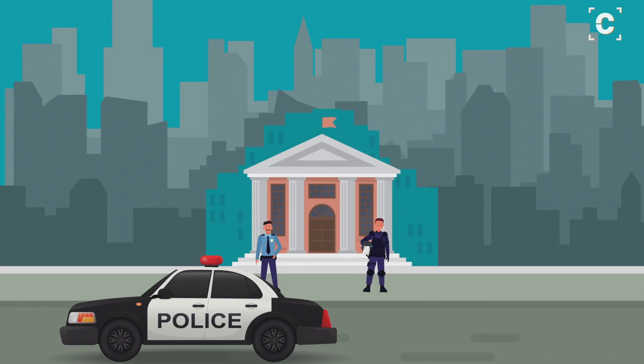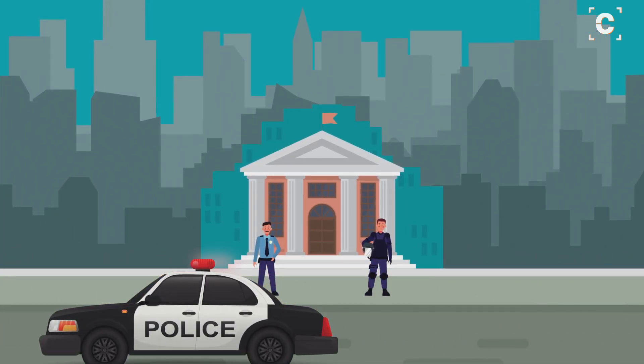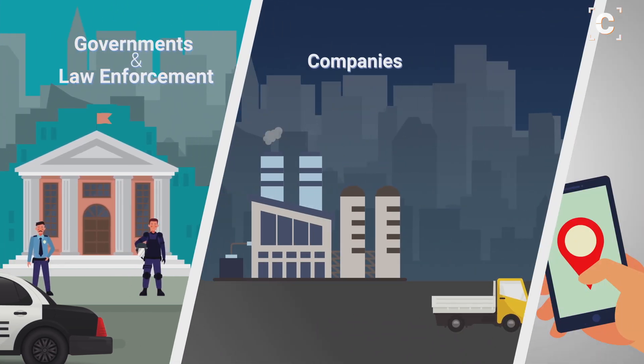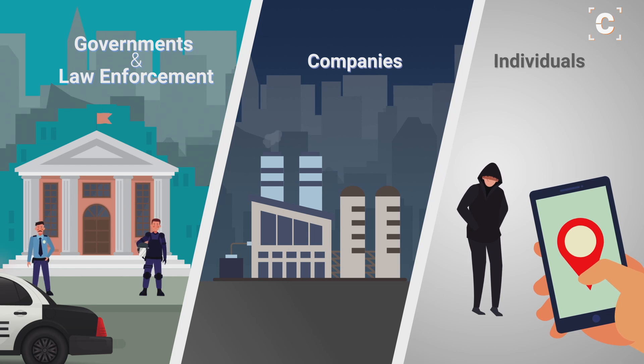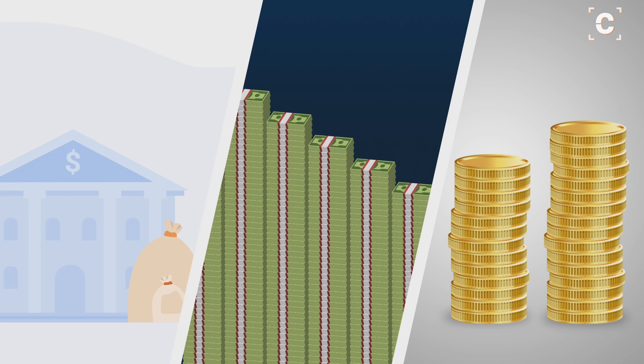When we think about who might want to track a phone, usually three types of entities come to mind: governments and law enforcement, companies, and individuals. All of them have different resources, which determines the type of location tracking they are capable of.